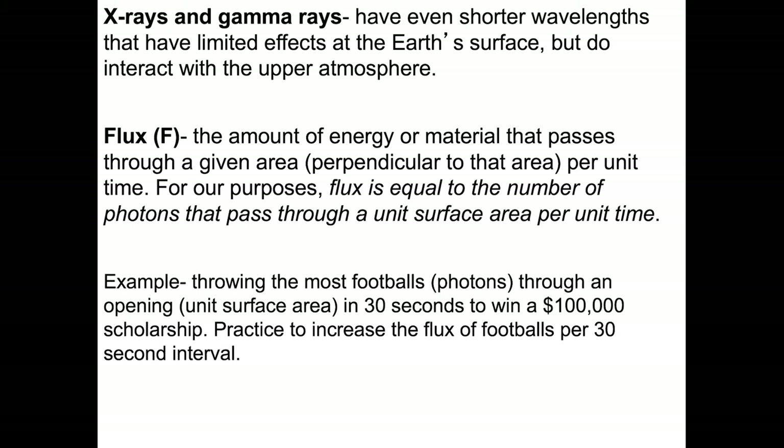An example you may have seen, if you watch college football, is the throwing of footballs through an opening — in this case a large Dr. Pepper can — in 30 seconds. So the photons are going to be footballs, and the surface area is going to be the opening in the can. 30 seconds is our counting time. If you're successful throwing the most photons or footballs through this opening, you could win a $100,000 scholarship. It's a practice to increase the number of footballs per 30-second interval, or increase the flux of photons per 30-second interval.